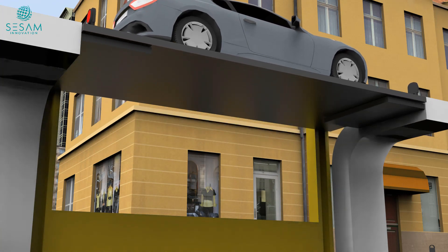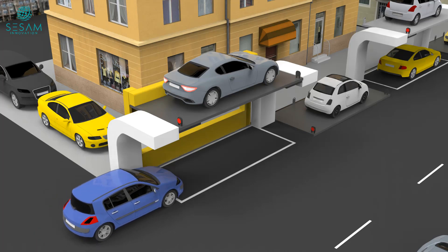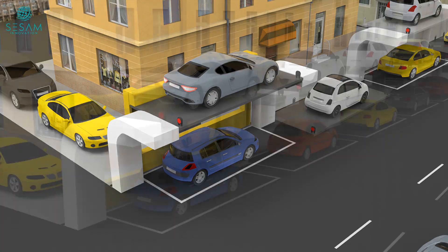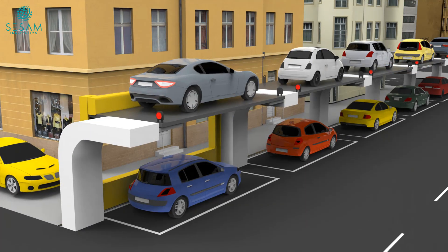The Suspended Parking System is ideally suited for secondary streets with lower traffic volumes. It offers a unique solution to address the scarcity of parking spaces, making the most of unused vertical space.